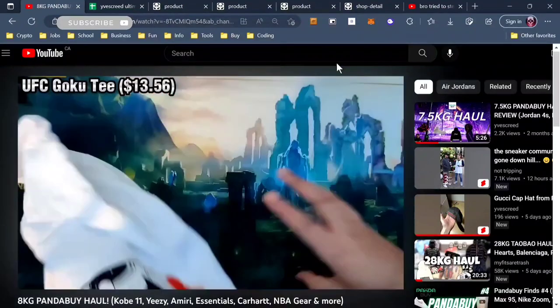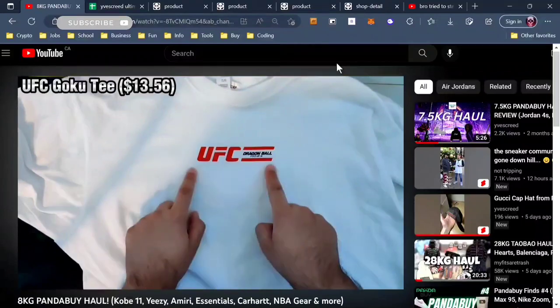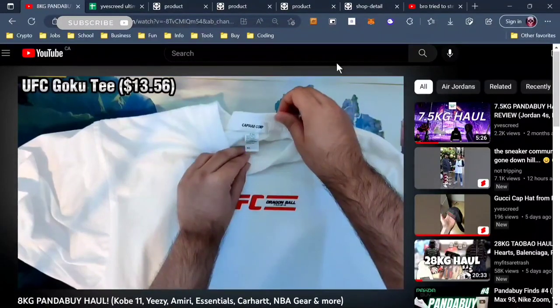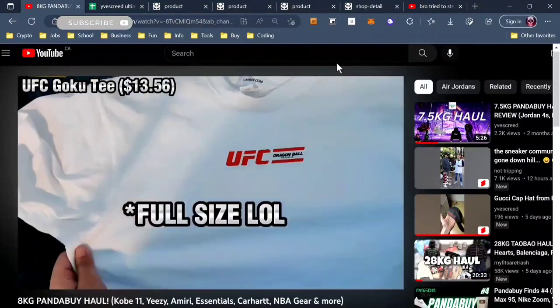I've gotten a lot of interest on this UFC Dragon Ball Z tee that I got. So today I'm going to show you how you can get way more different anime types of tees.